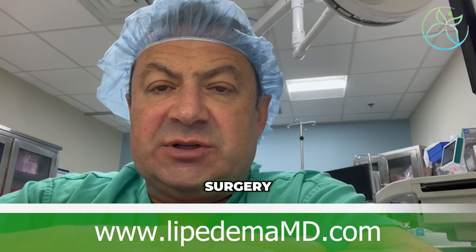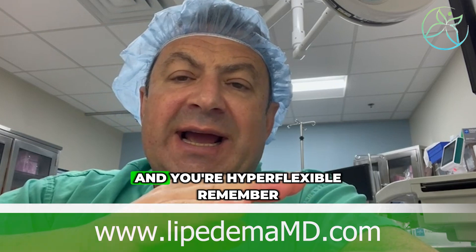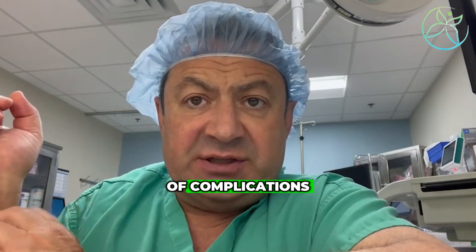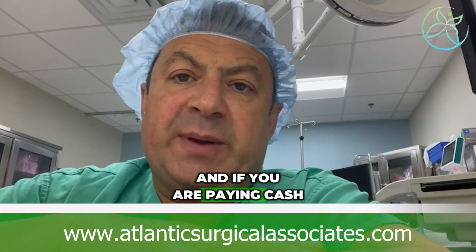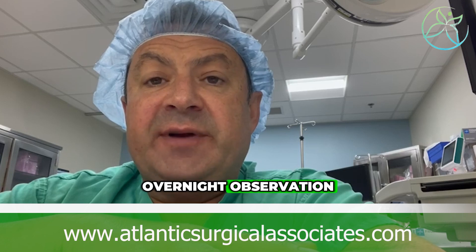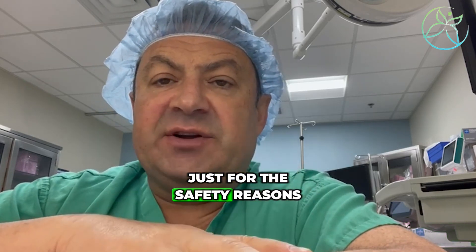If you're thinking about lipedema surgery and somebody's offering you an outpatient procedure and you're hyperflexible, you could be at higher risk of complications and may benefit from overnight observation. And if you're paying cash for it, a few hundred extra dollars for overnight observation could be a well-worth investment just for safety reasons.